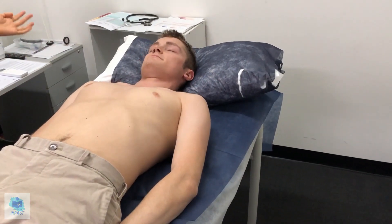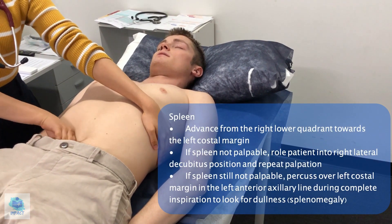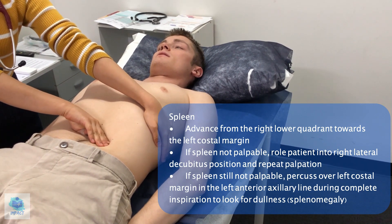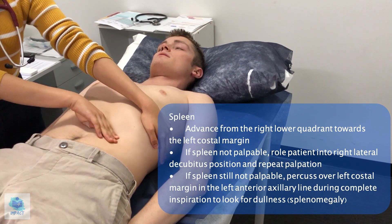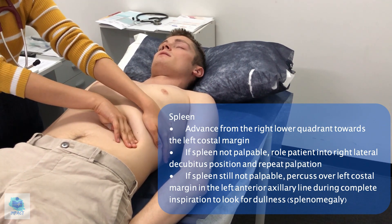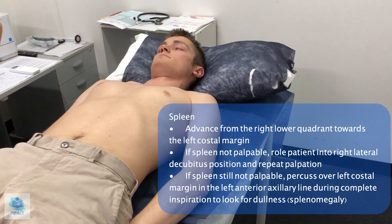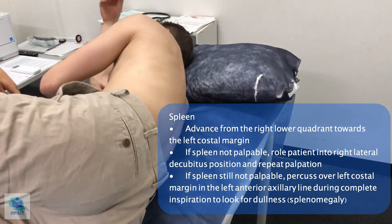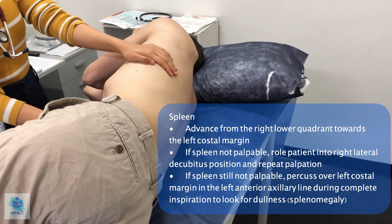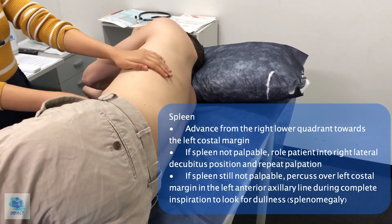I'll move on to the spleen. Similar to the liver, I'll just get you to take some deep breaths in and out through your mouth. I couldn't feel any obvious splenomegaly. I'll get you to go onto your right side and repeat that process with deep breaths in and out. Once again, no obvious splenomegaly.